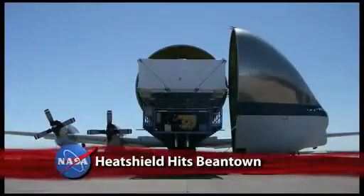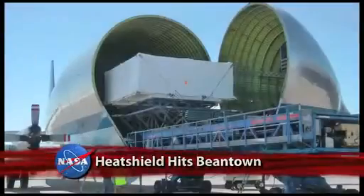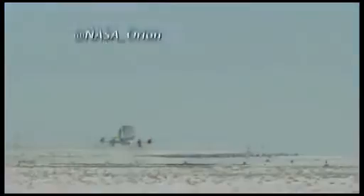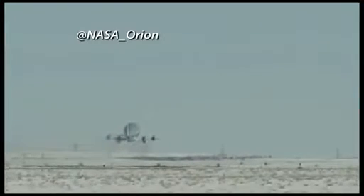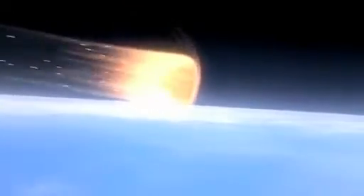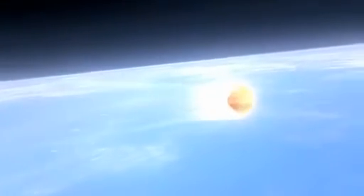After being loaded onto NASA's Super Guppy aircraft, the heat shield for the first Orion spacecraft was flown to the Textron Corporation in Boston, where it'll receive its special thermal protective coating. The Avcoat, named for the company that originally developed the honeycomb-like material, will help protect the spacecraft from temperatures up to 4,000 degrees Fahrenheit as it re-enters Earth's atmosphere during that first test flight scheduled for next year.